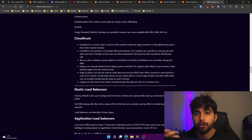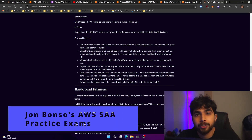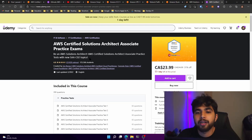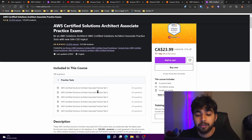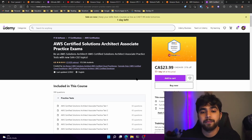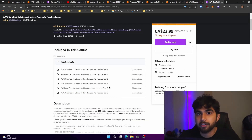For practice exams, I recommend Tutorial Dojo, or Jon Bonso's practice exams — you can Google them. There is a set of six practice exams you can take, and the price is not bad. You can buy them through the Tutorial Dojo site. After going through the course material and reading the white papers, take these and see how you score. When you're hitting 85 to 90% on these exams, go sit your exam — you will be fine.